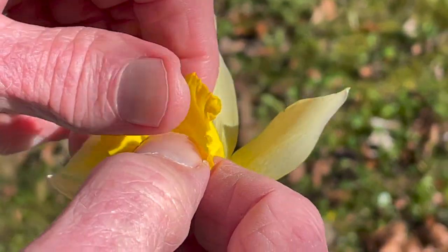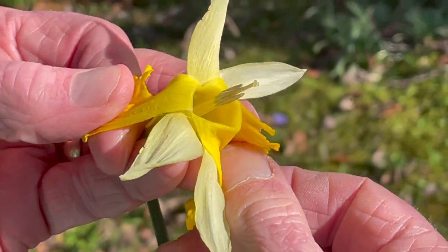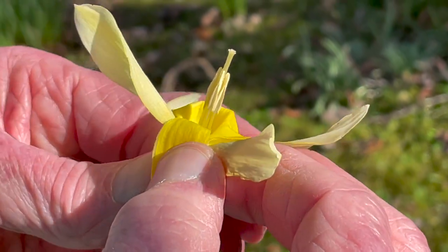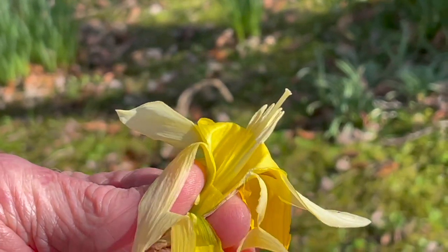There are six stout stamens, and a prominent three-lobed stigma rising up between them. The pillar-like filaments of the stamens broaden towards the base, and visitors have to be strong enough to prise these apart to access the nectar.